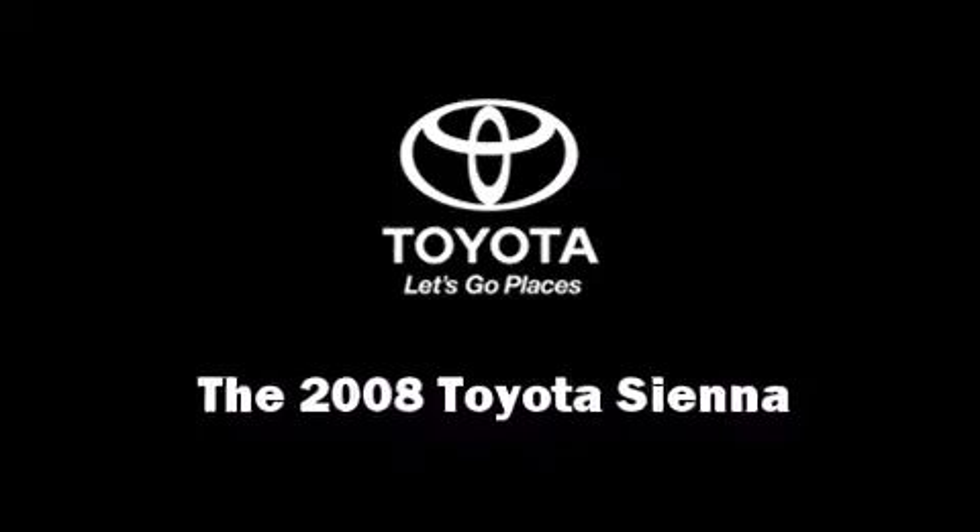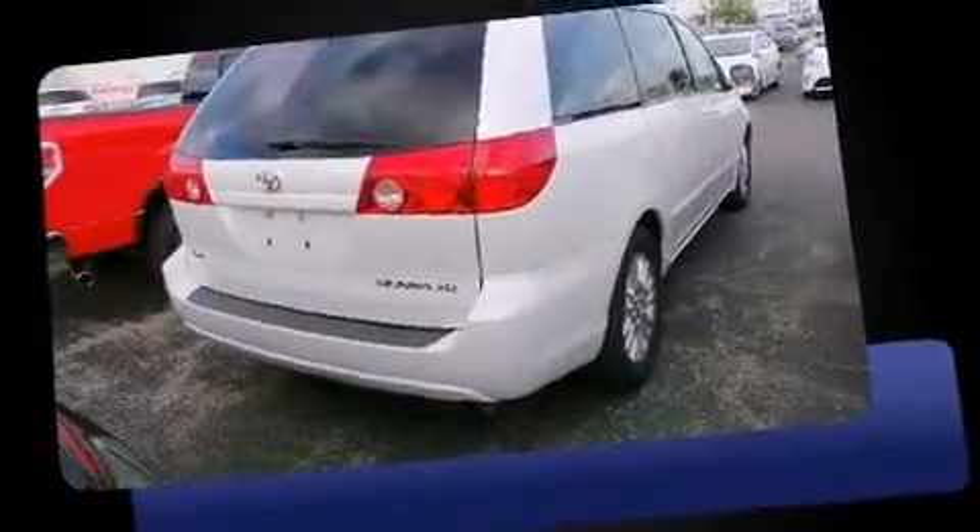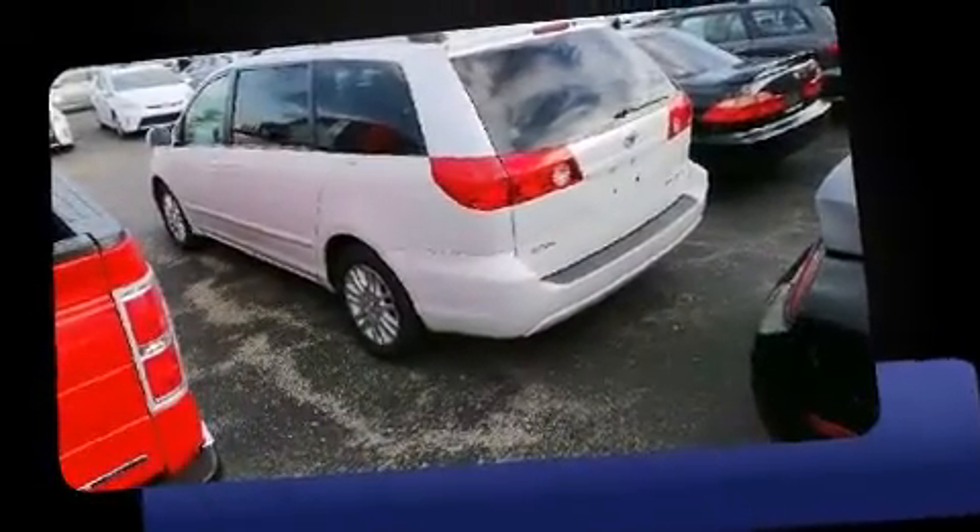Here's a great deal on a 2008 Toyota Sienna. Under the hood you'll find a six-cylinder engine with more than 250 horsepower, and for added security, dynamic stability control supplements the drivetrain.